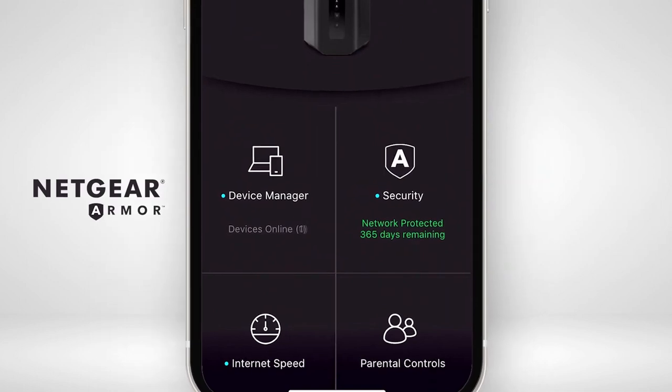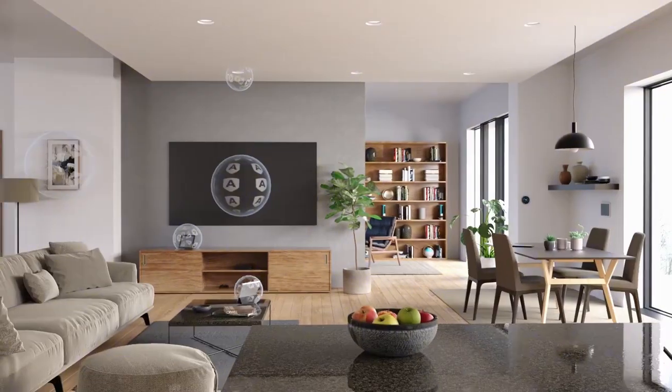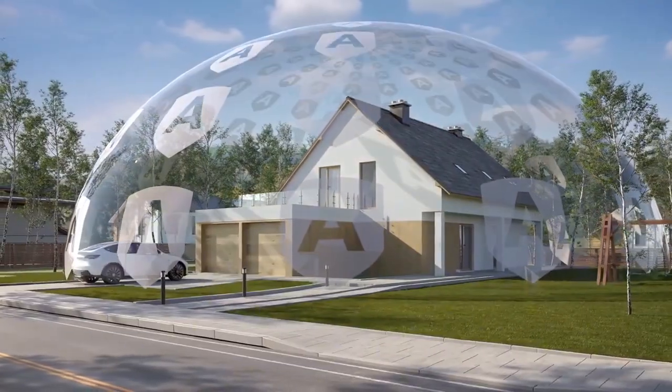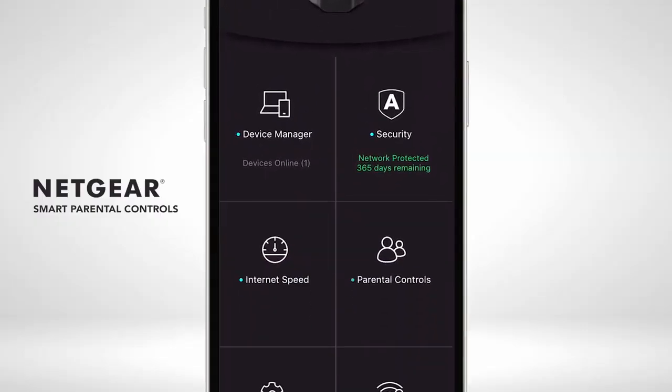However, the price might be high for some people, and the security features may need a subscription after the first year. Still, the easy-to-use app and outstanding performance make it a fantastic choice for anyone needing excellent Wi-Fi.